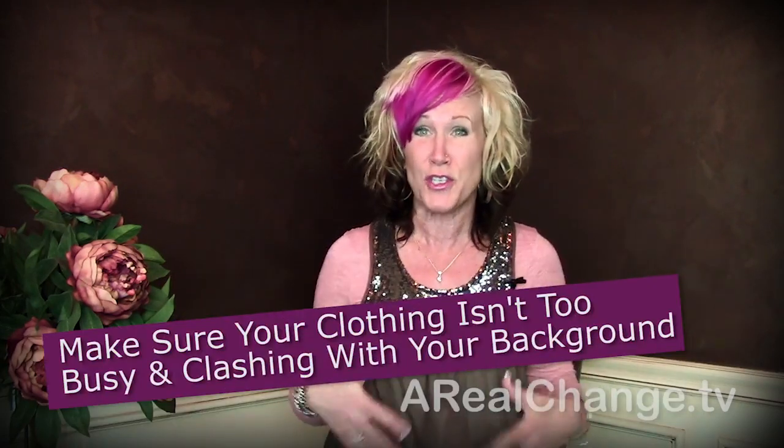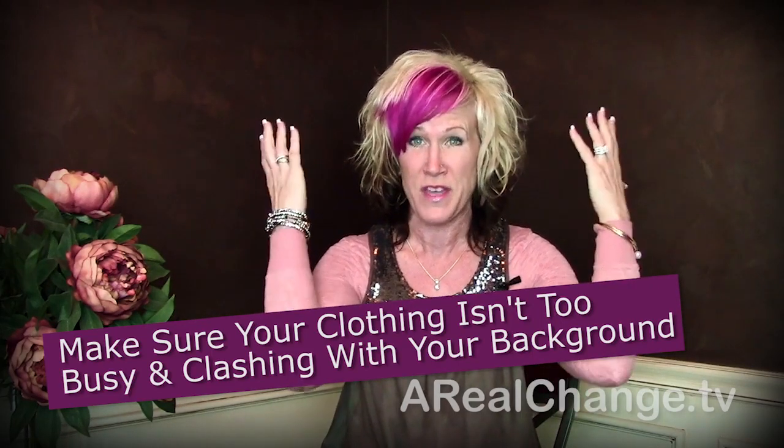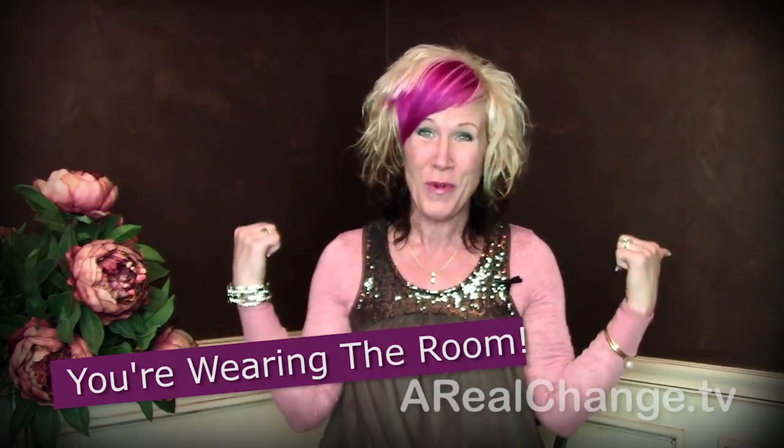We're going to talk about what to wear and what not to wear, just like the old TV show. First tip of what NOT to wear: number one, your shirt should not be massively busy and clashing with your background. If you've got flowers or any other kind of props, make sure you don't have a total clash going on. Write this down — you're wearing the room, so wear it well. Your shirt, the room around you, props, etc., are just like jewelry.